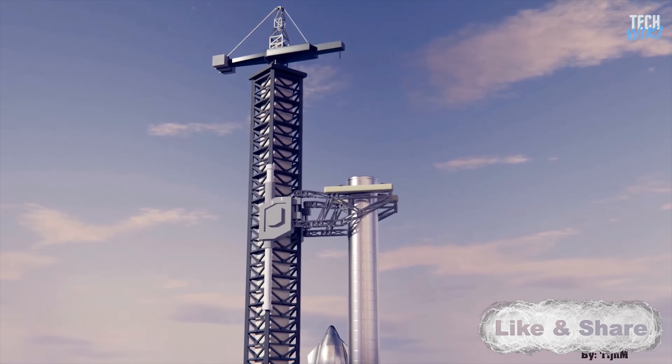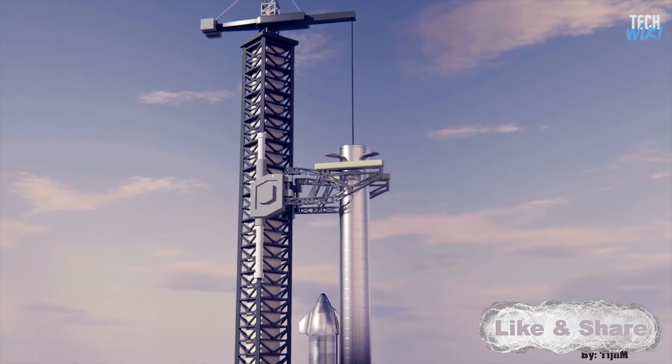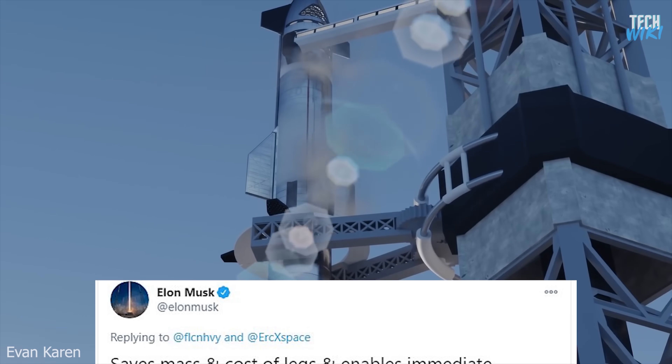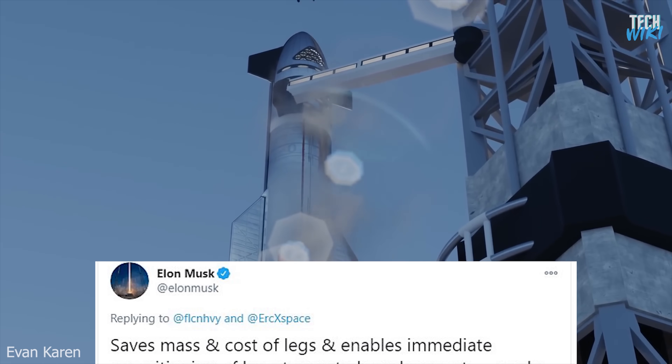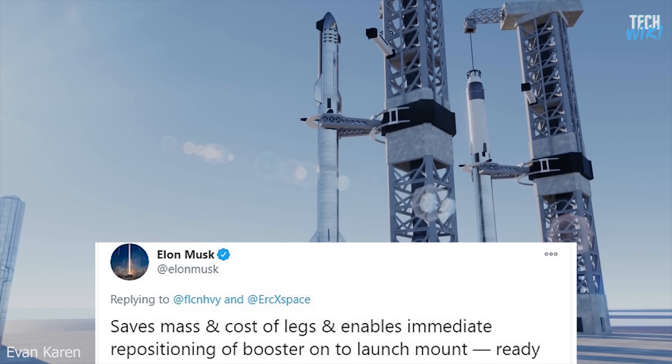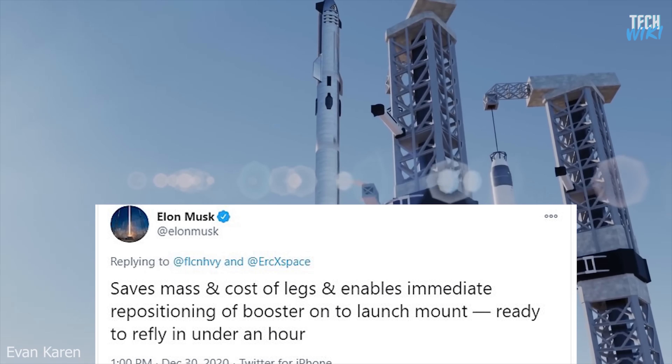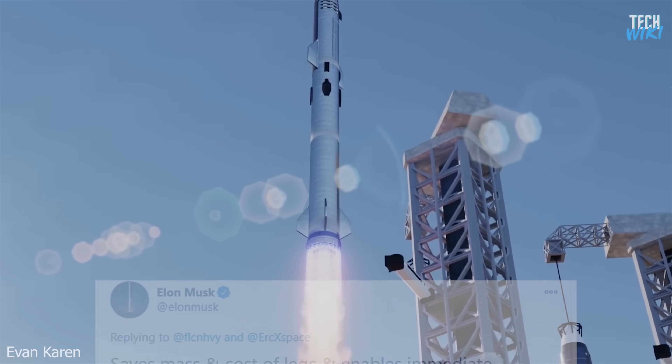SpaceX has not released an official render about how the booster will be caught, but Elon Musk tweeted that developing a method to catch the rocket instead of landing it saves the mass and cost of legs, which enables immediate repositioning of the booster onto the launch mount and makes it ready to re-fly in under an hour.